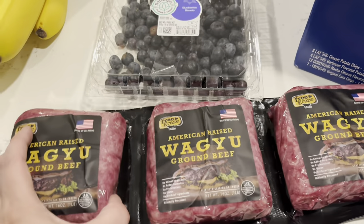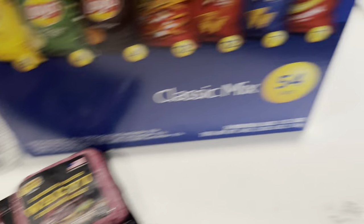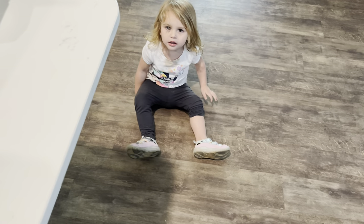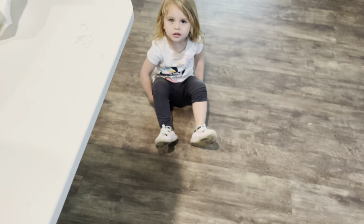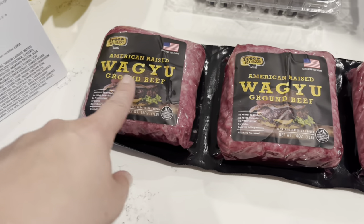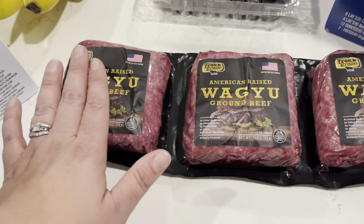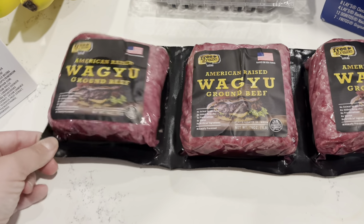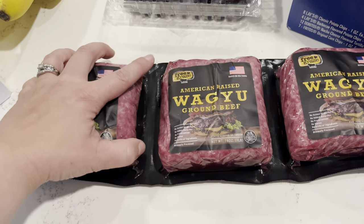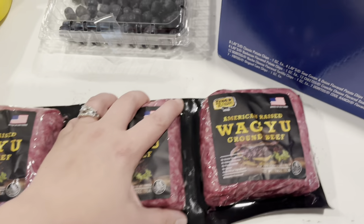We needed ground beef — we got chicken at Sam's Club but not ground beef. I like this Wagyu American free-grazed one. This was on sale for $16.99 for three pounds, which is pretty expensive for ground beef, but I really like this ground beef so I went ahead and grabbed one.